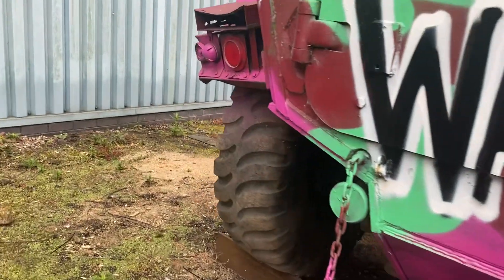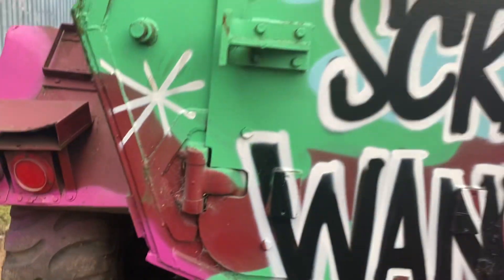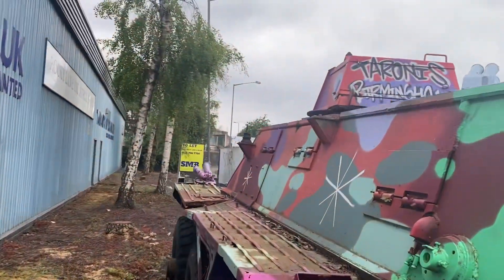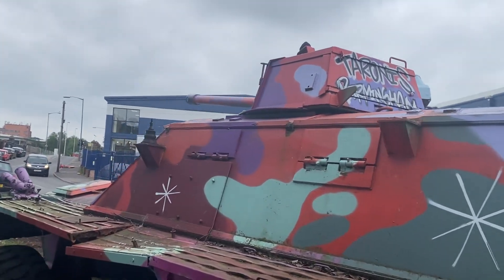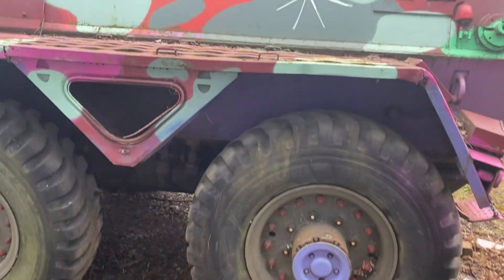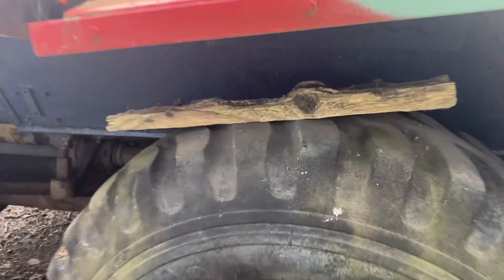An APC - Armored Personnel Carrier. I'm guessing 60s or 70s. I don't recognize the turret - I don't know if the turret is an add-on, or if this is what they were made for before they were APCs. Look at this - the tires are still up! I'm amazed the tires are up. That tire is rock hard.